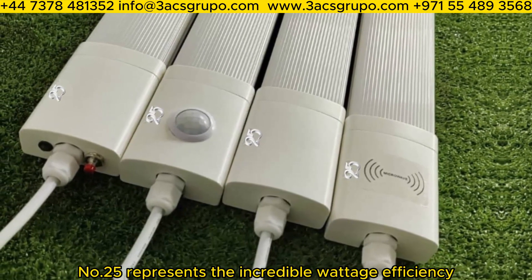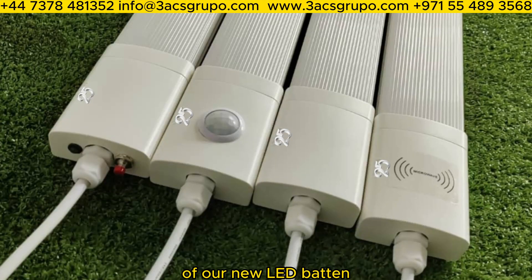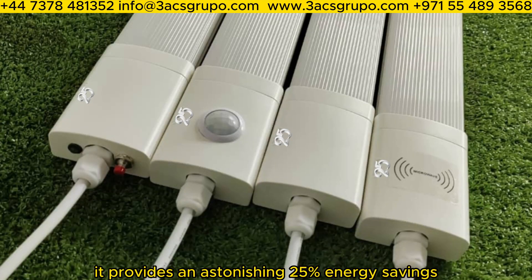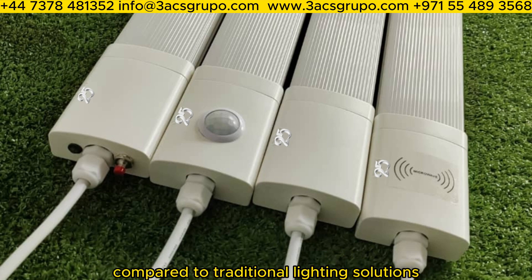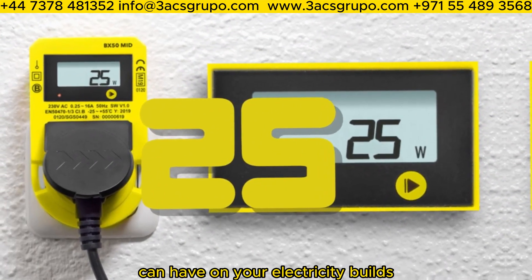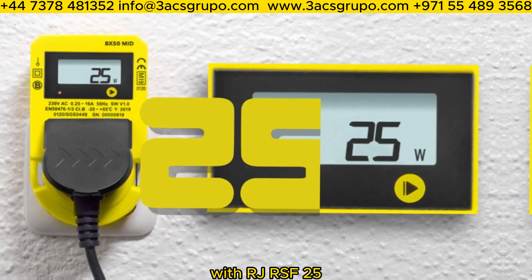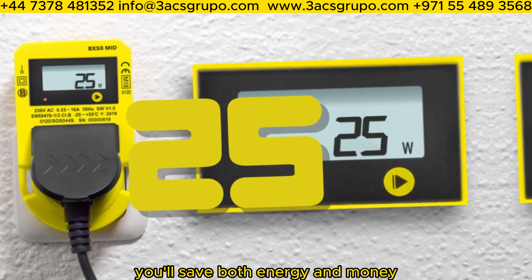Number 25 represents the incredible wattage efficiency of our new LED batten. It provides an astonishing 25% energy savings compared to traditional lighting solutions. Imagine the impact these savings can have on your electricity bills. With our JRS F-25, you'll save both energy and money.